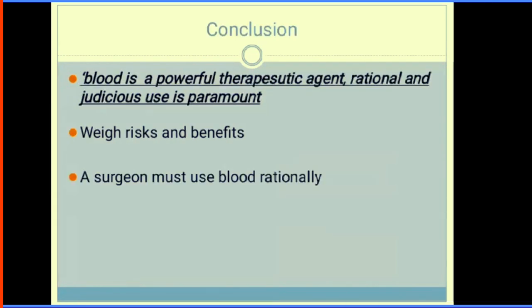In conclusion, blood is a powerful therapeutic agent. Rational and judicious use is paramount — you should always weigh the benefits against the risks.